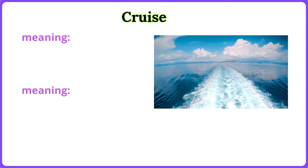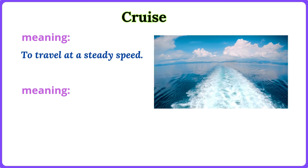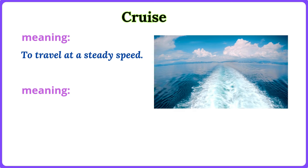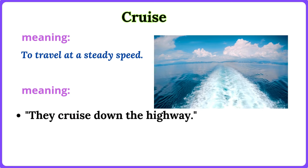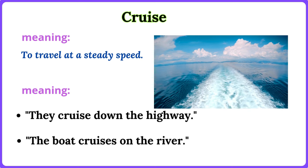Cruise. To travel at a steady speed. They cruise down the highway. The boat cruises on the river.